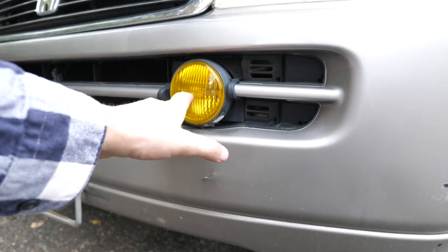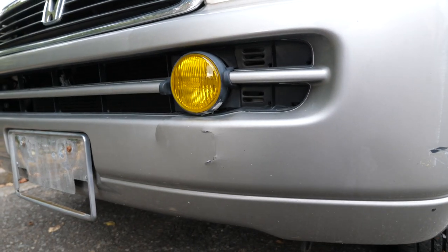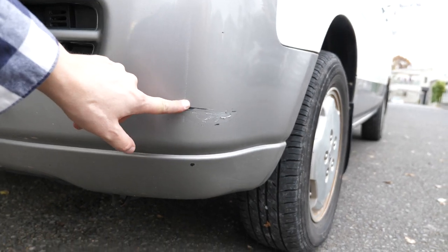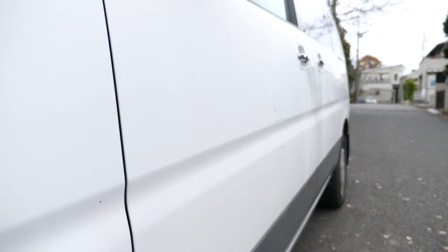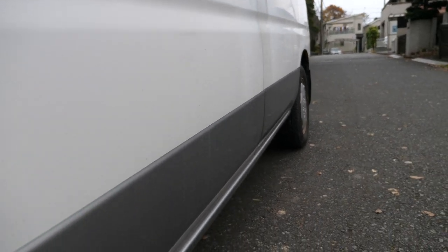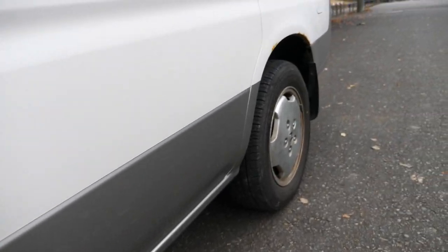Interesting to see — it says Raybrig, so the stock fog lights are Raybrig brand. There's a scuff here with some mild scratches. Going down here, you basically don't have any dents. You do have a weird mild scuff there, and there might be some dent in there — it's hard to say. Some discoloration from rainwater coming down here.